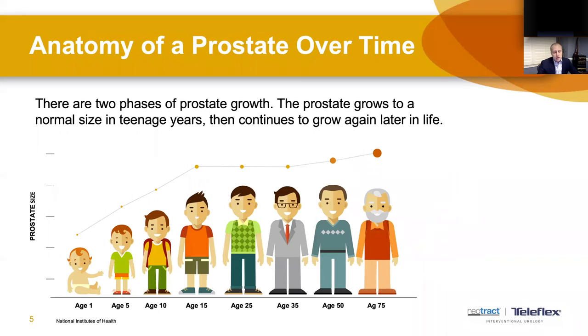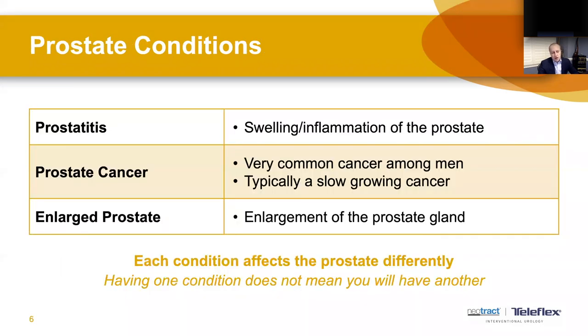As we age, men's prostates enlarge. As we enter adulthood our prostates grow and then stabilize, and as we get older they grow further still. There are a couple of conditions that affect the prostate: prostatitis is inflammation or infection of the prostate; prostate cancer is a common cancer among men and typically is slow growing; and of course the enlarged prostate, which is what we're talking about this evening. These conditions affect the prostate differently and are not entirely related to each other.